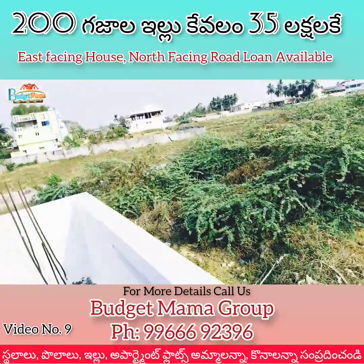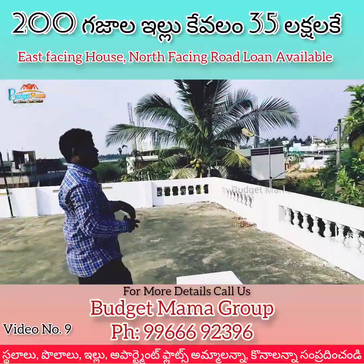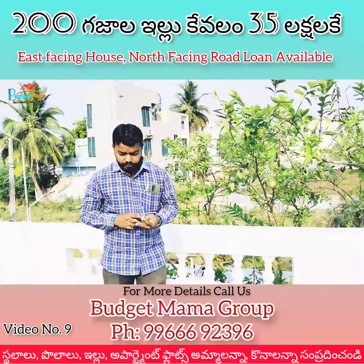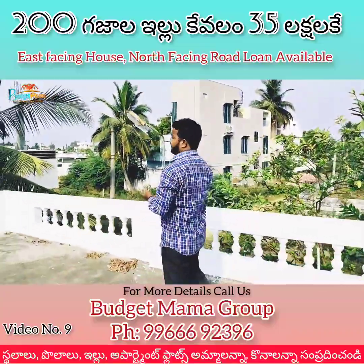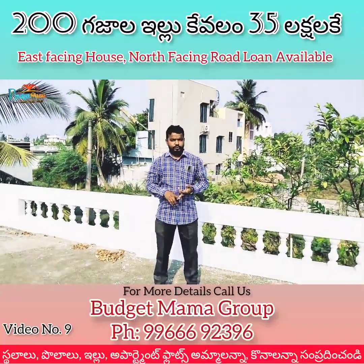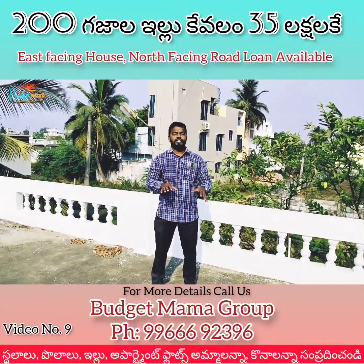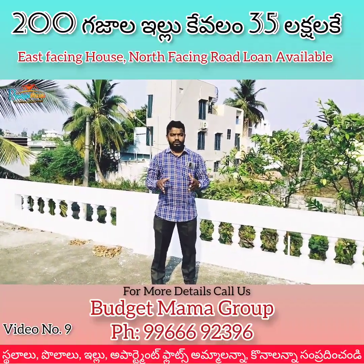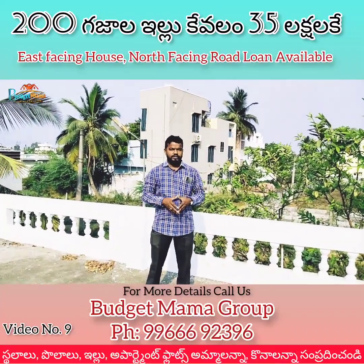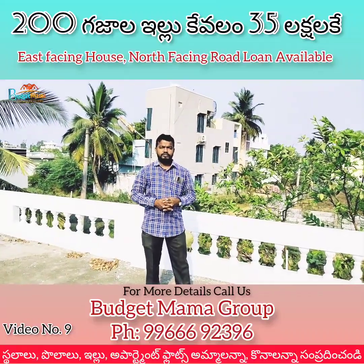We are going to take a look at the car parking, loan facility, panchayat water facility, electricity connection and everything. We will have a property at 35 lakhs or 37.5 lakhs. That's why they asked us to come here. If you were to visit this property, you would call us from Budget Mama Group. My name is Prem Kumar and my number is 996-9239.